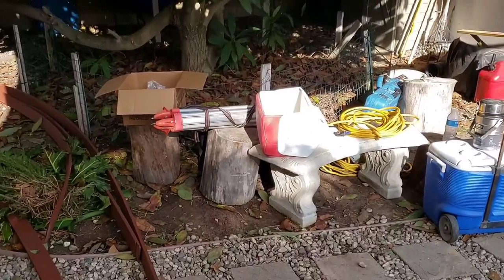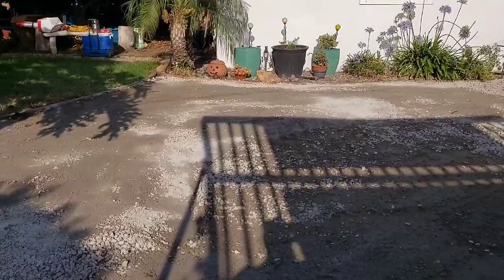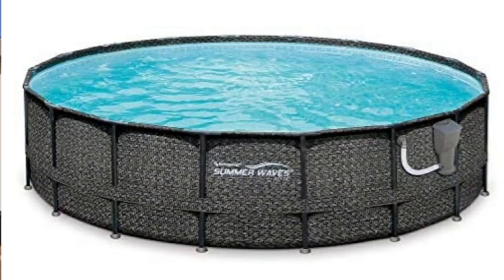Our backyard is a disaster zone — it's under construction, and for a good reason. Sassy has been wanting a pool for a long time, dropping hints, so I finally broke down and we're getting an above-ground swimming pool.